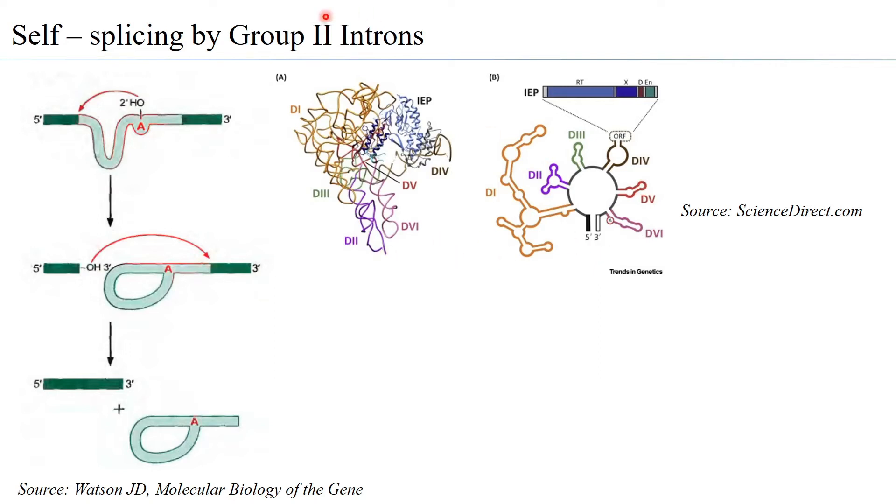Group 2 introns are very scarce in prokaryotic systems, and when found there, they function only as genetic mobile elements. They have hardly any role in post-transcriptional modification, since post-transcriptional modifications are essentially absent in prokaryotes. Whatever Group 2 introns have been found in prokaryotic systems appear to act as mobile genetic elements and have been observed to play an evolutionary role.